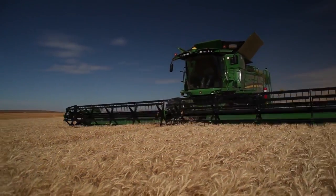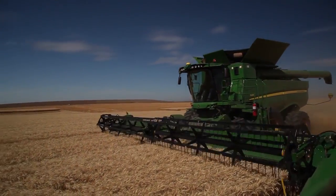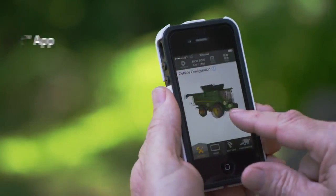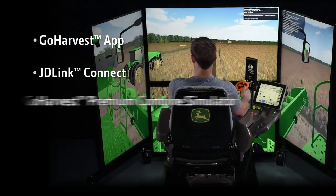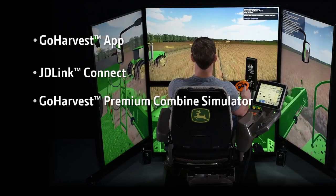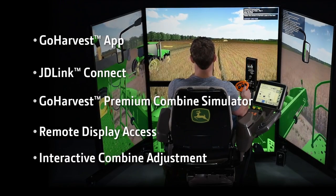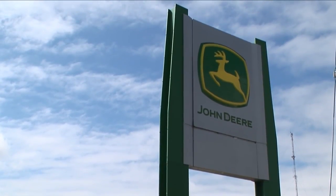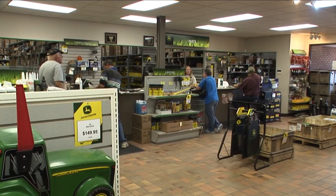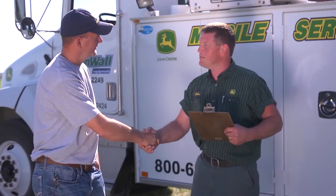We have solutions to continue to support our customers and perform reliably in the field. They include the Go Harvest app, JD Link Connect, Go Harvest Premium combine simulator, remote display access, and interactive combine adjustment. And when our customers need someone who knows his way around a combine, our John Deere dealers are ready to help with parts, service, and then some.